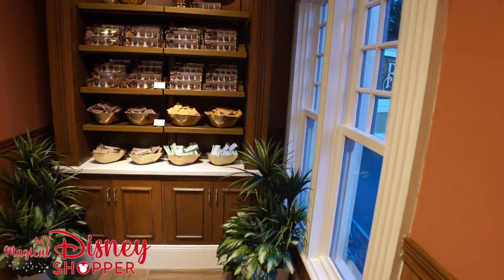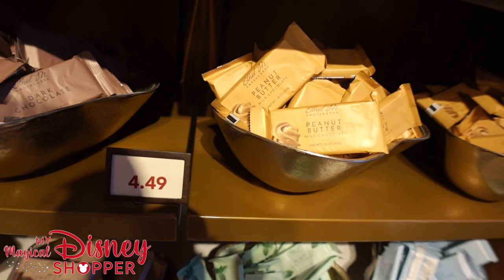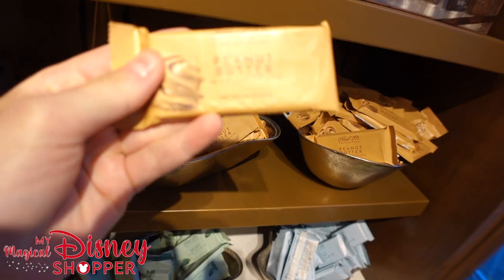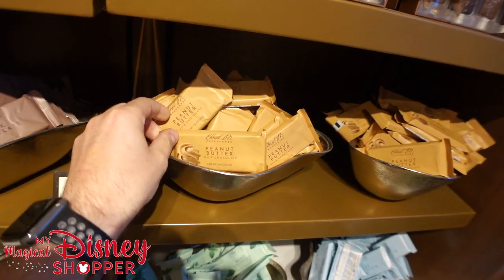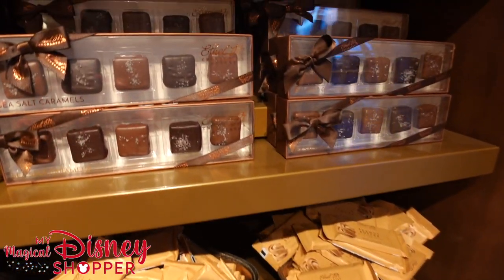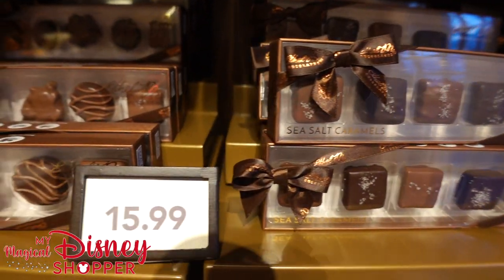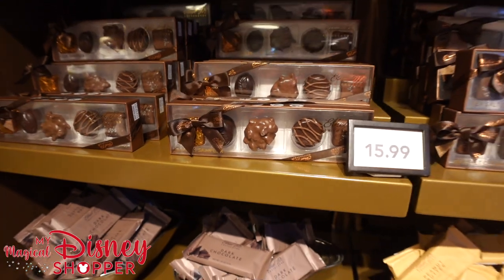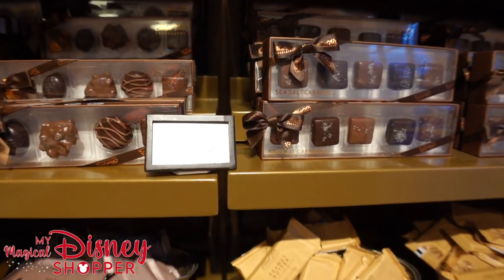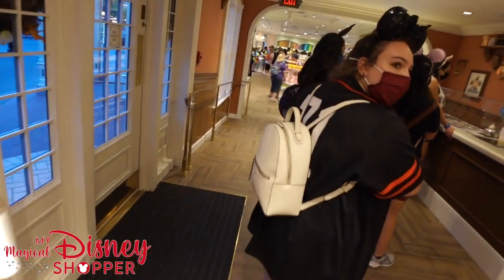Over here in the corner we've got some truffles and candies. This is some more premium stuff — these bars are $4.99. These are Ethyl M — I've never had these but they look good. Dark chocolate, milk chocolate, mint chocolate, sugar-free dark chocolate, and sea salt caramels. This box goes for $15.99. I bet they're just ridiculously delicious. We have a classic sampler and the sea salt caramel. Very cool. Let's keep looking around.